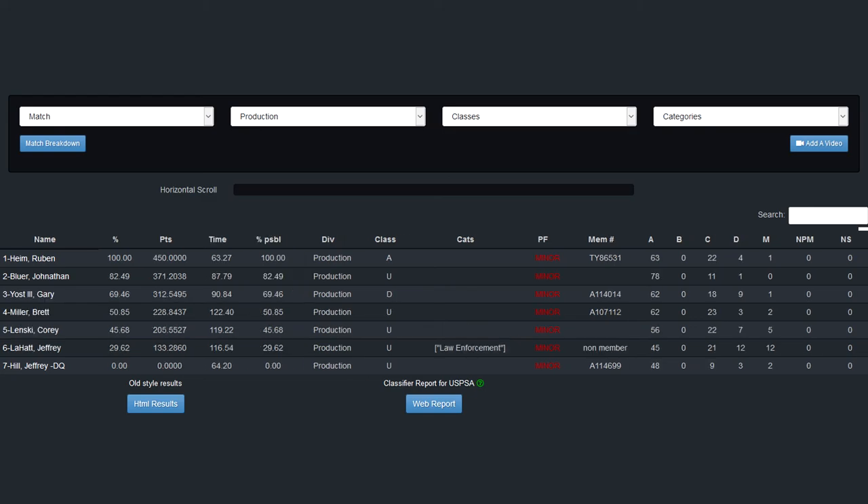Even though the match ended with a rough stage, I am very happy with my performance. This is the first match that I have gone through without hitting a no-shoot. I did generally well at focusing on the front sight and kept my split times fairly low. Finishing the match with a time of 90.84 seconds, match points of 312.5495, and finishing in third place for production division is the best I have ever done from a match rank perspective. I hope to continue my improvement with the next match that I attend.